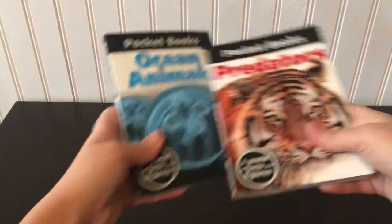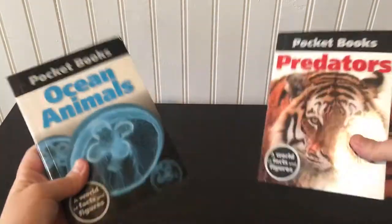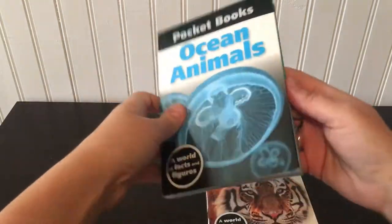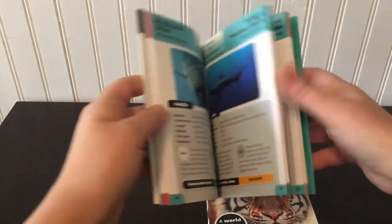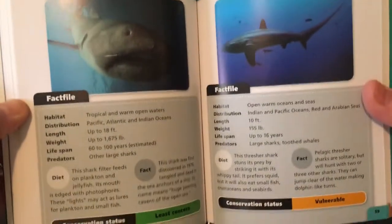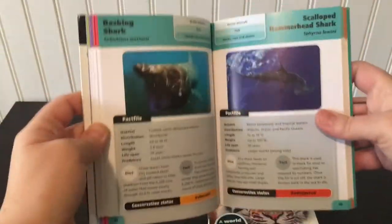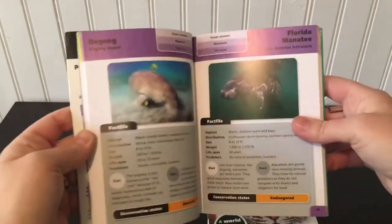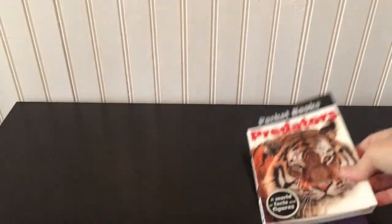We have two new Pocket Books series. I love these for Easter baskets because they're small and they're only $4.99. If you haven't seen these before, they're amazing — it tells you all about pretty much any animal you can think of. Ocean Animals and Predators are our new ones.